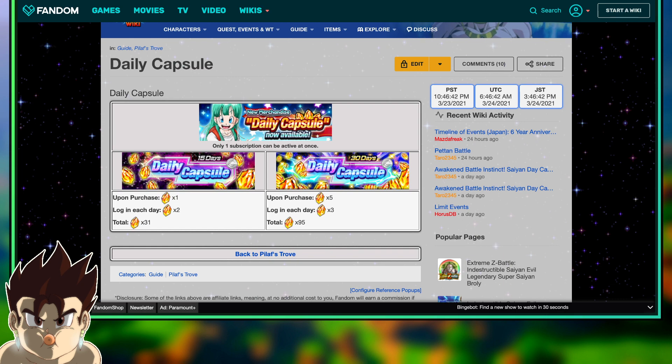There's the 15-day Daily Capsule and the 30-day Daily Capsule. If you purchase the 15-day Daily Capsule, I believe it costs $4.99 — so it's $5. Basically, you get 31 Dragonstones in total in 15 days, which is two stones per day every time you log in, and one stone immediately upon purchase. So you purchase this for $5 and within 15 days you will receive 31 stones.